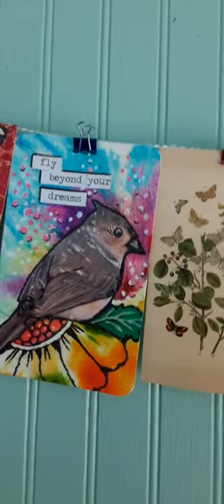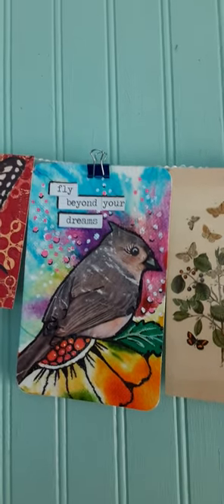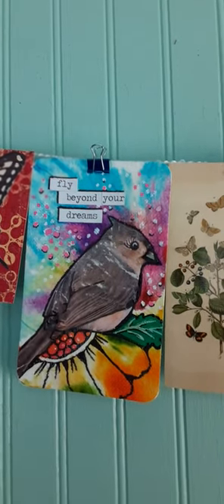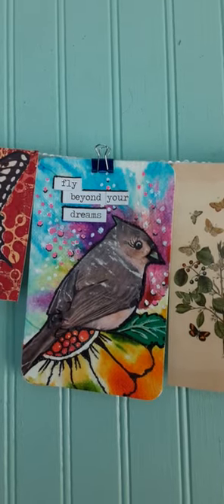Look at this one. This is so cute. This is from Susan Olson from Ohio. That is just — it's a mixed media piece. It's just adorable. That little bird is darling. Just love that.